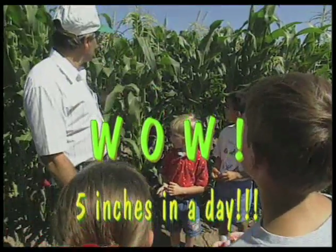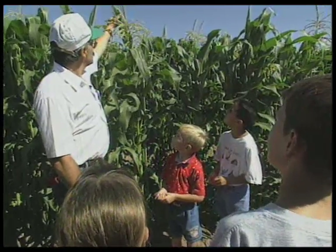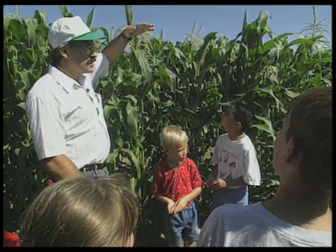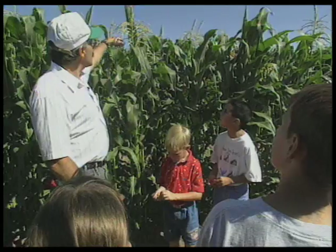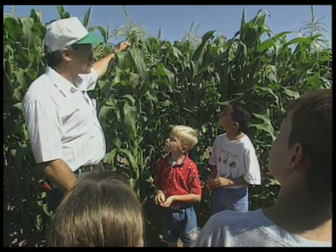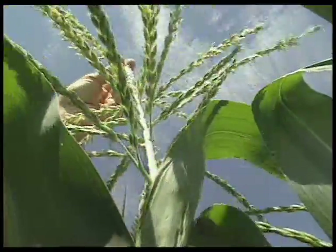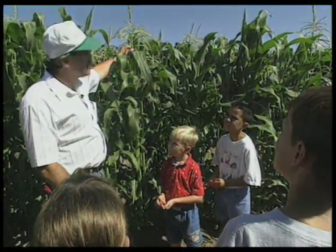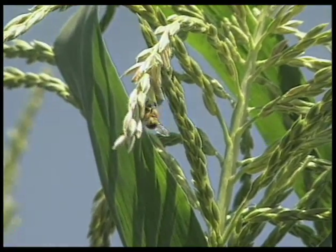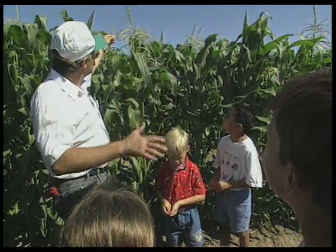As the corn plant continues to grow, it reaches a certain height and it starts to put out its last leaf. You can look across a cornfield and see that it's very even for a long time. But then this last leaf comes out and it starts to get a kind of ragged appearance on top. And you know that this part, which is called the tassel, is just about ready to come out. Now this tassel is a very important part of the corn plant. It's not the part we eat, but it's the part that the pollen comes from. That's what all these bees here are interested in — the corn pollen.